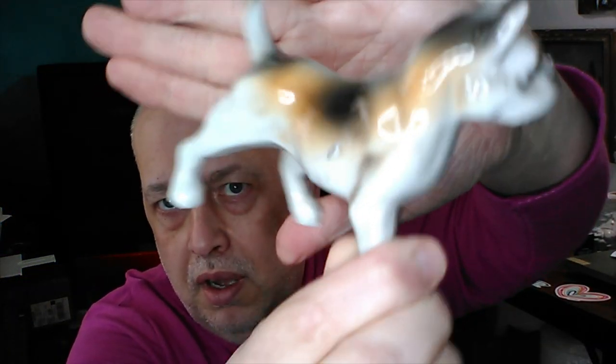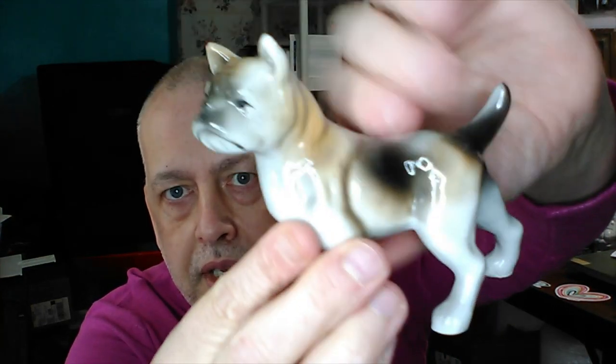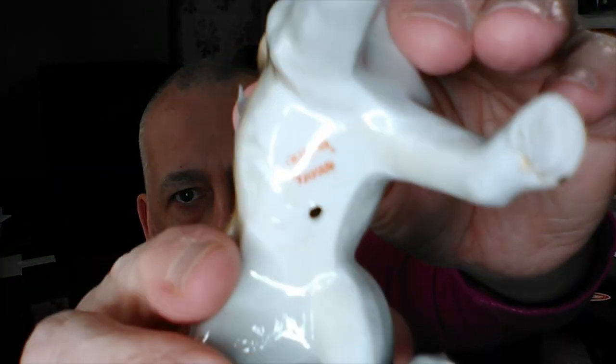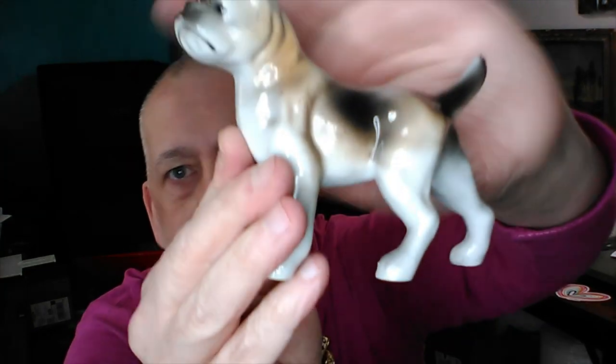Then I moved on to another little local antique store and I got this bulldog — or French bulldog, or American bulldog, or something. I just thought he was really neat. It does say — is that Made in Taiwan? Yes, made in Taiwan. But he is just awesome. I like him.